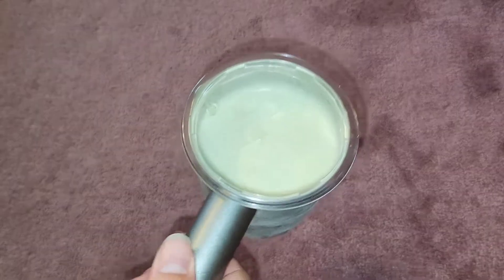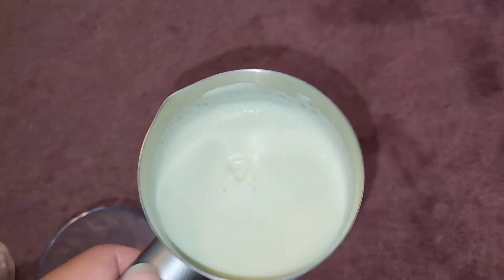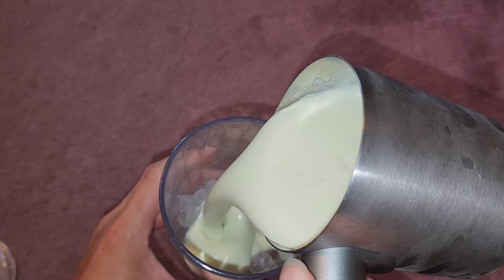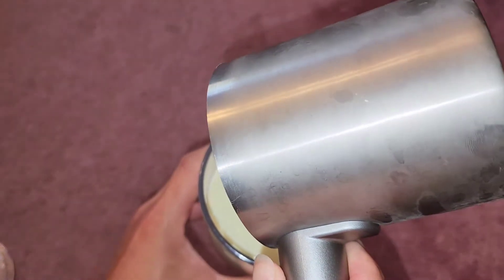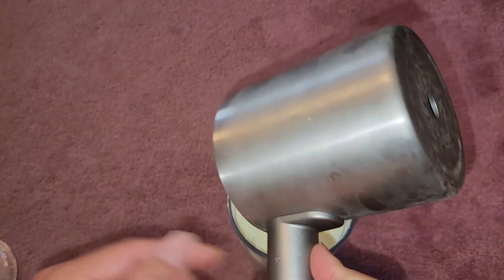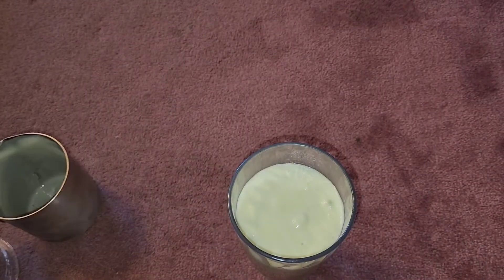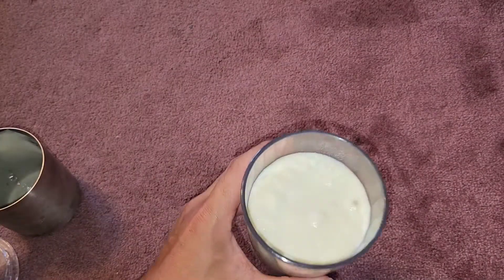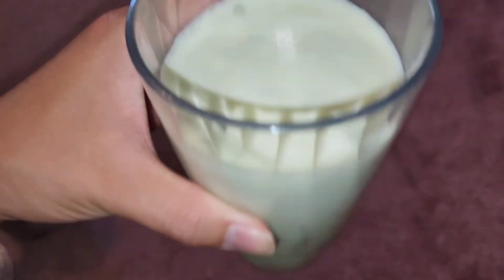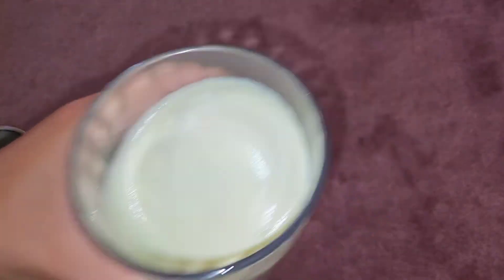I put it in the Keurig milk frother machine on the cold latte setting. I also put in a tablespoon of sugar — probably a lot for some of you, but yeah, a tablespoon of sugar. You can see how frothy and creamy it turned out. I poured it over a bunch of ice and like half of it is foam. Let's go ahead and give this a taste.